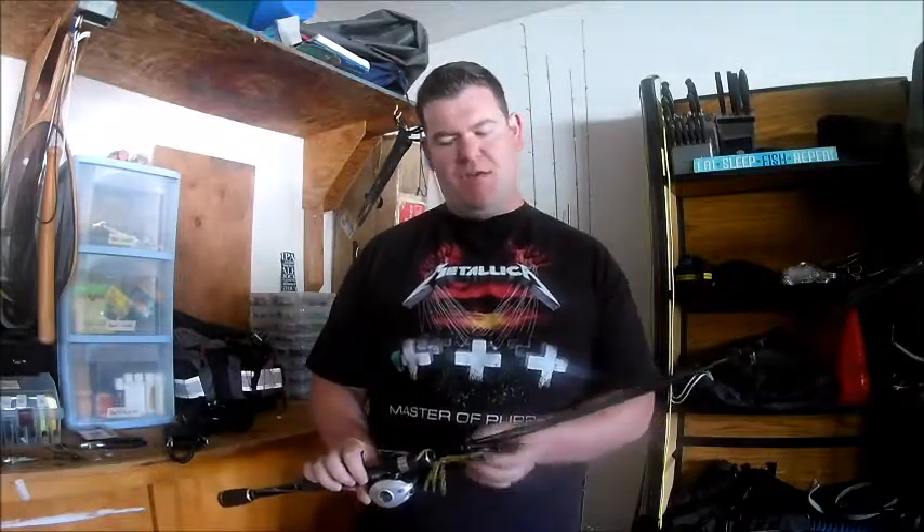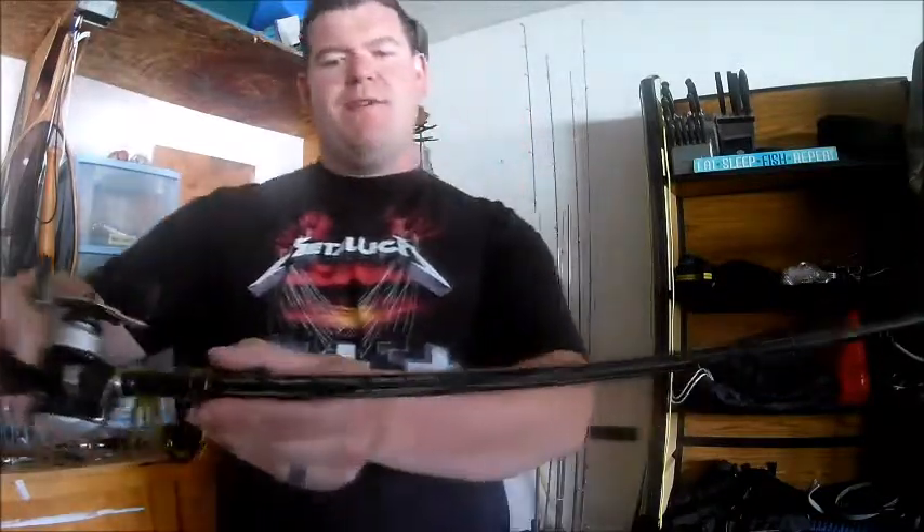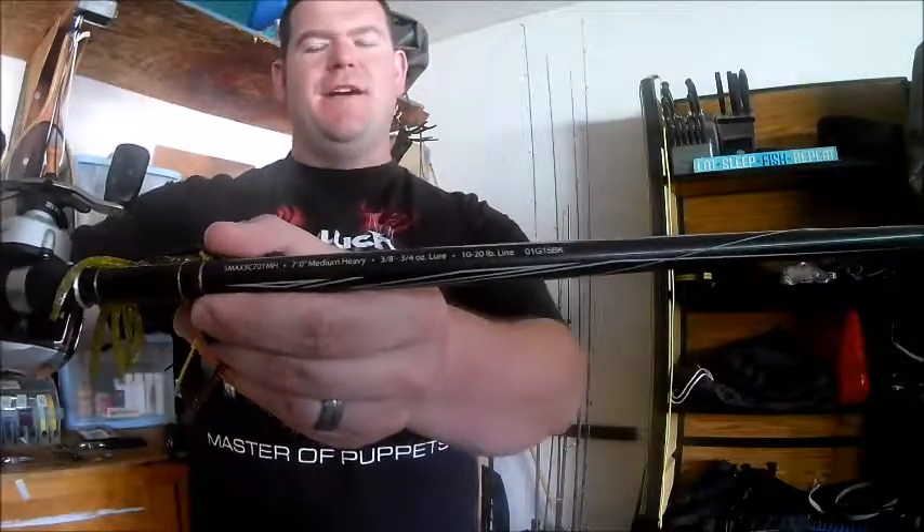The next attribute is the power of the rod. Power ranges from ultralight, to light, to medium, to medium heavy, to heavy, to extra heavy. The power of the rod governs two things: one, your ability to handle the fish; and two, it determines how strong of a line you can put on the rod. When you buy a fishing rod, they usually print the statistics on the shaft of the rod that tell you its power and what size line you're supposed to use.